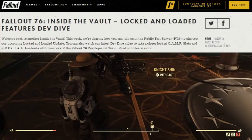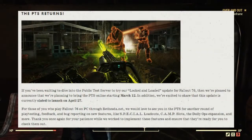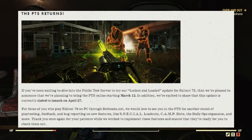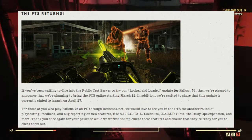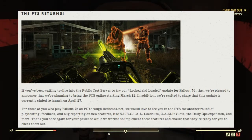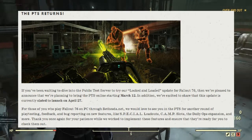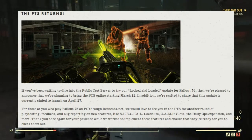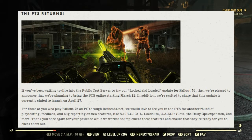Get excited, because the PTS has returned. If you've been waiting to dive into the public test servers, you can now try out the new Locked and Loaded update for Fallout 76. They are pleased to announce they are planning to bring the PTS online starting tomorrow, March the 12th. In addition, this update is currently slated to launch on April the 27th for everybody else — that's pretty much next month.